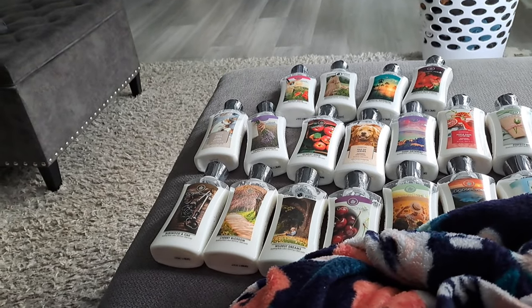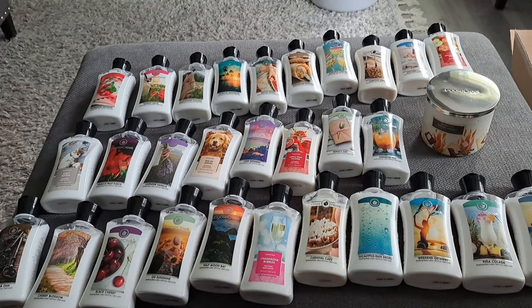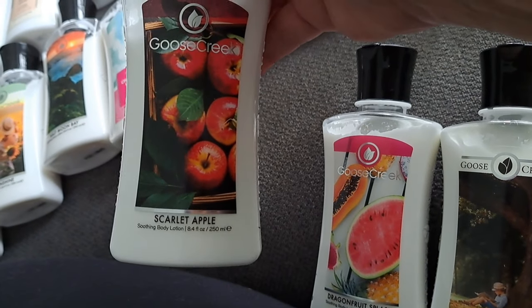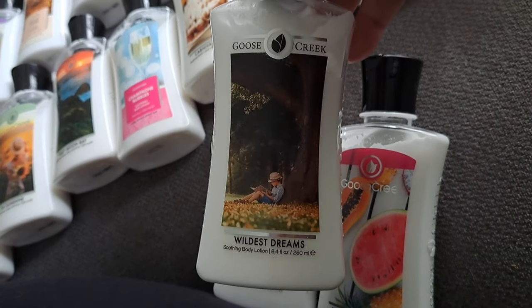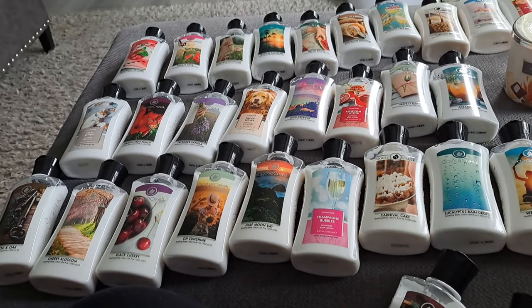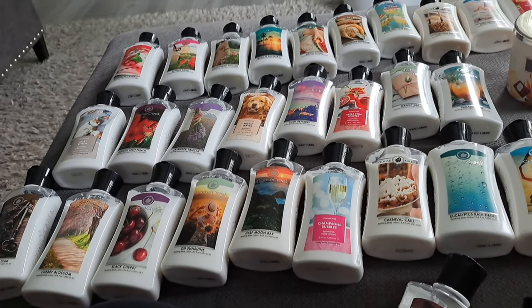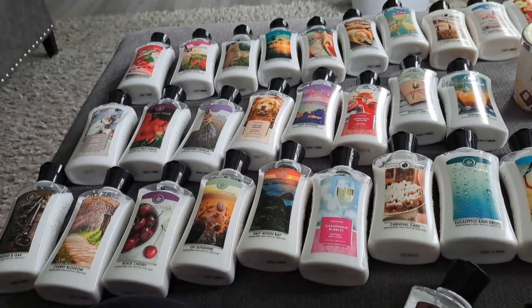I'm going to turn this off for a second and open all these so we can smell them. Alright guys, here are all of the scents — I took off all the plastic packaging on the top. Here are the three I liked the most: Scarlet Apple, Dragon Fruit Splash, and Wildest Dreams. First impressions: I'm not super impressed — they all smell about the same.